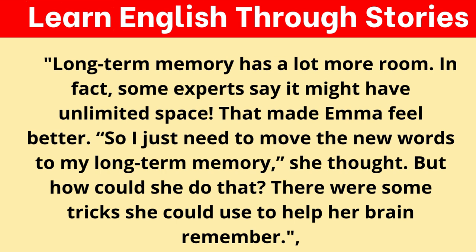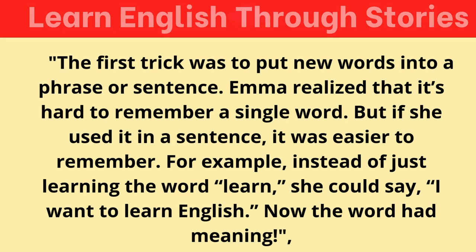The first trick was to put new words into a phrase or sentence. Emma realized that it's hard to remember a single word. But if she used it in a sentence, it was easier to remember. For example, instead of just learning the word "learn," she could say, "I want to learn English." Now the word had meaning.